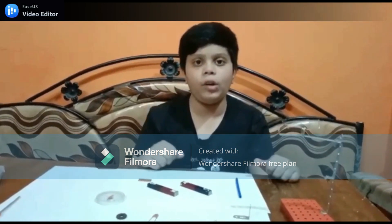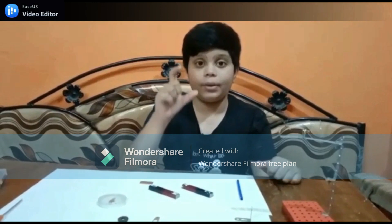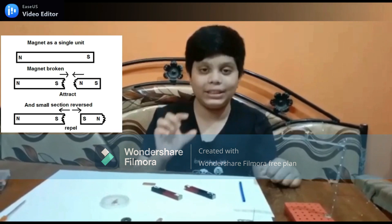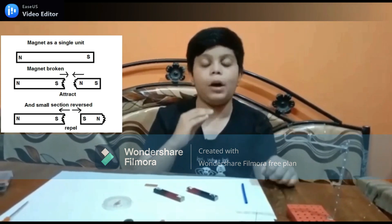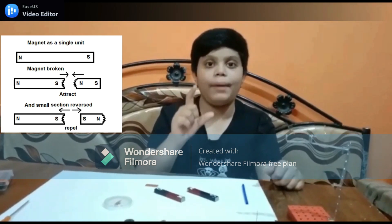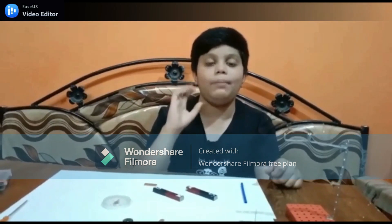Property number 4: a magnet with only one pole does not exist. When we cut a magnet into two pieces, each piece acts like an independent magnet.